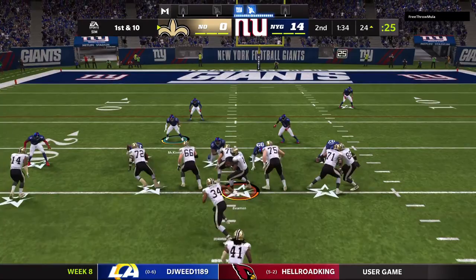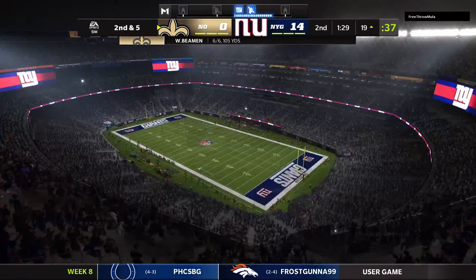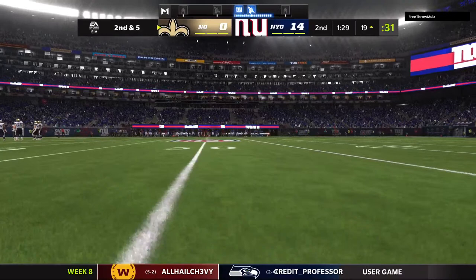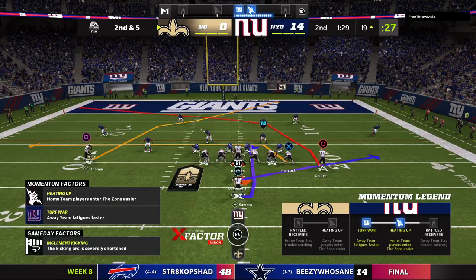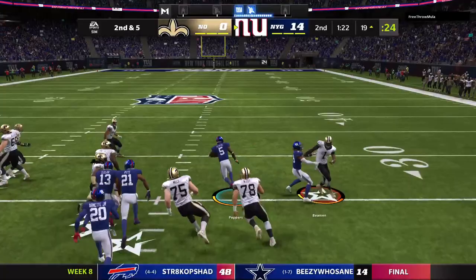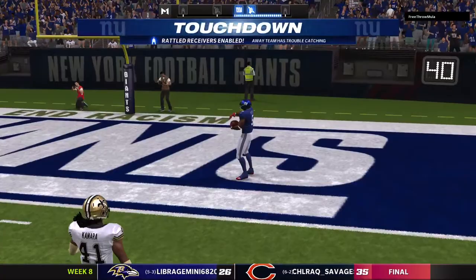Now on first down he'll drop to throw, rolling to his right — he's got his tight end, that's complete, and he'll go out of bounds in the red zone just inside the 20. Five yards on the catch, brings up second down. The play-action fake — they'll look to throw — oh, he tries to force it in and it's intercepted! Picked up by the Michigan man, Jabril Peppers, taking it right down Broadway — past the 20, and he will bring it back! It's a pick-six and a Giants touchdown.